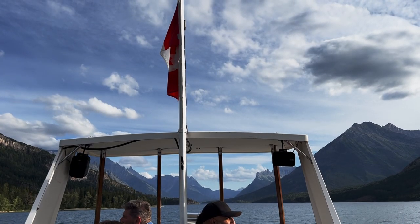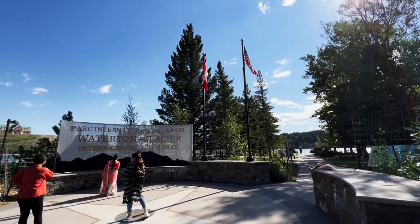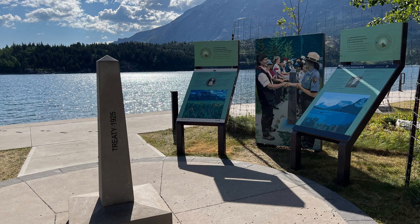We are now in Waterton Lakes National Park. This is in Canada — the Canadian side of Glacier National Park. On our day here in Waterton, we are going to go on a boat ride, see grizzly bears, and stay at the Prince of Wales Hotel. These two parks are connected and called an International Peace Park, with the US-Canadian border running right down the middle. This is something you can add on to your Glacier National Park trip; it only took about an hour and a half to two hours to get here from Many Glacier.